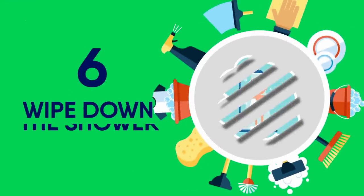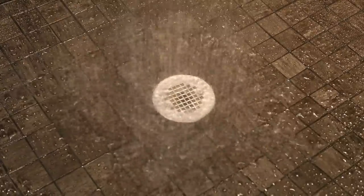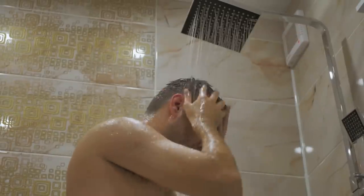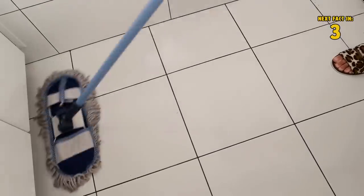6 Wipe Down The Shower. When should you be wiping down your shower? Well, after each use. This will prevent the eventual accumulation of some of the grossest bathroom offenders. It's better to take a couple of minutes after you shower to wipe things down than the hours you'll have to spend trying to get rid of it once it's congealed.